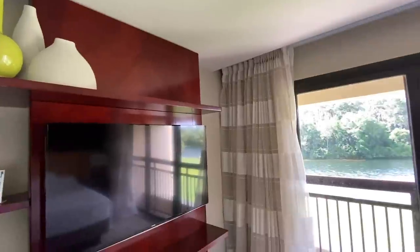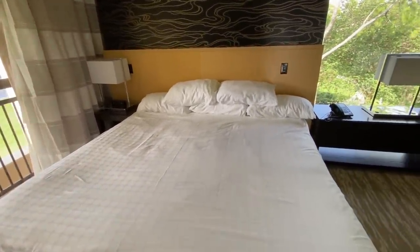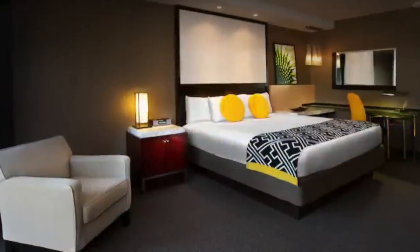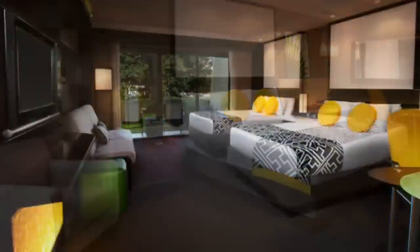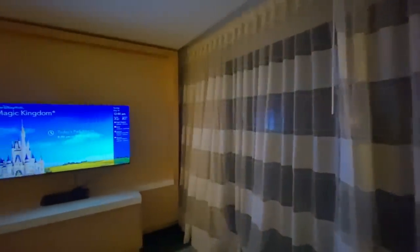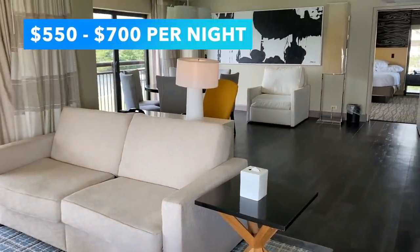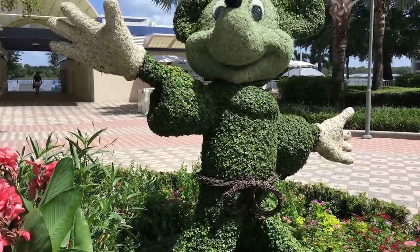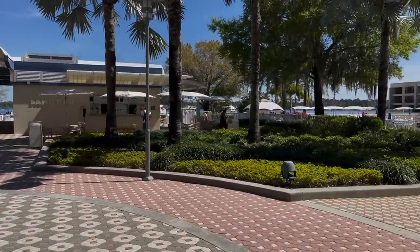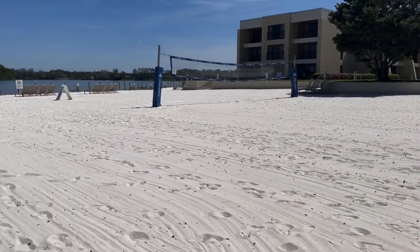South of the main tower is the Garden Wing. It's a little less hustle and bustle, though you will not actually be able to garden here. Depending on your location, you might get a garden view or a standard view of the parking lot. King rooms sleep up to three people; standard rooms with two queen beds plus a day bed sleep up to five. Deluxe rooms sleep up to four and include a king bed, a queen sleeper sofa, and a living room area. Garden Wing rooms typically cost between $550 and $700 per night. Note that the Garden Wing is separated from the tower by a covered walkway, so you'll have to leave your building to reach the main tower amenities.